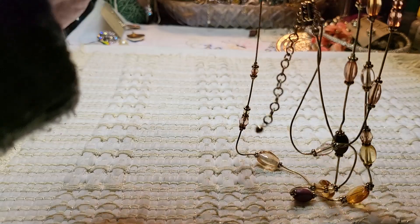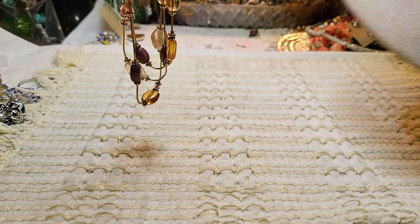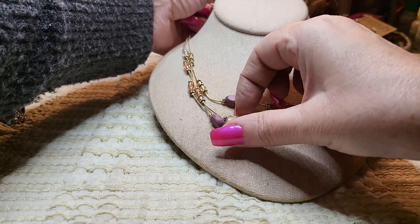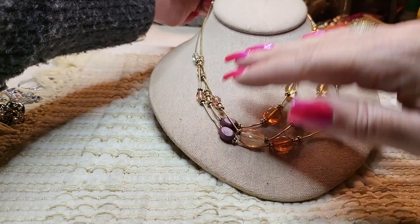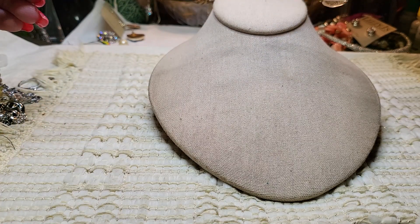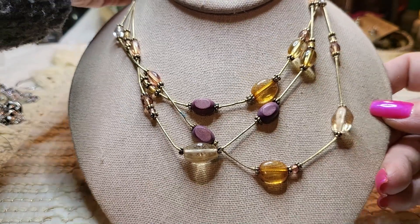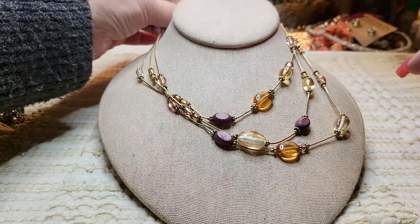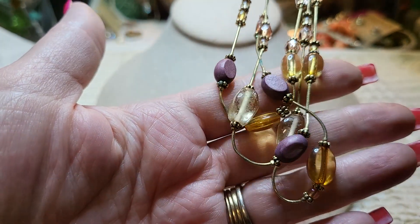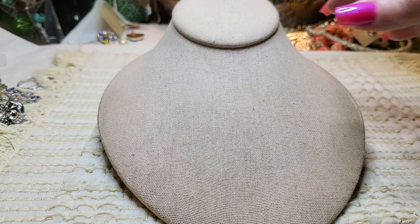We have another necklace — lobster claw clasp, gold tone, three tiered. I think the purple ones are wood, these are acrylic, and that one is glass. That's pretty — I like the colors, they look like citrine. It's got a little green on it so I'll have to clean that one.